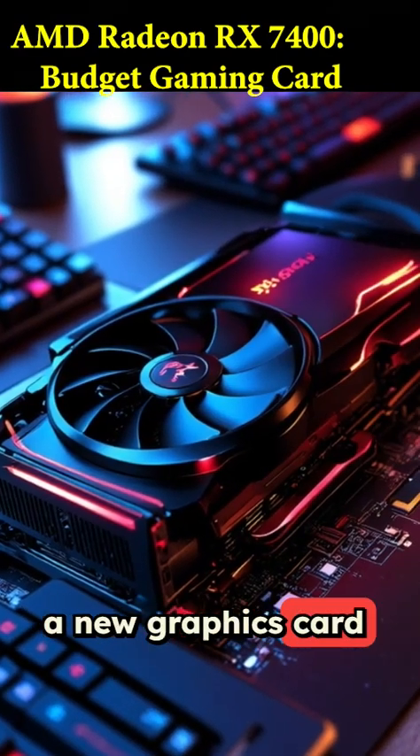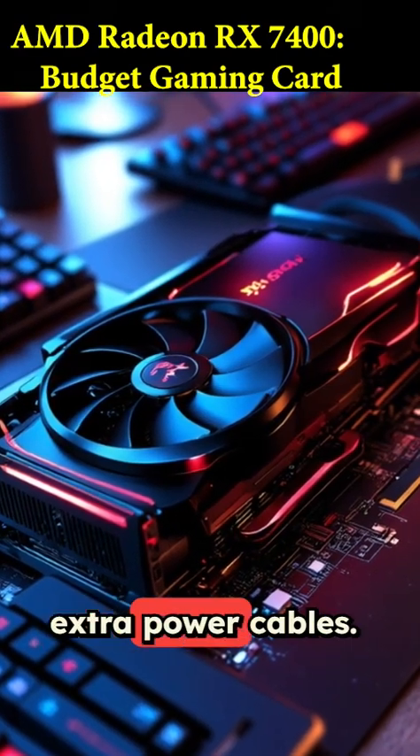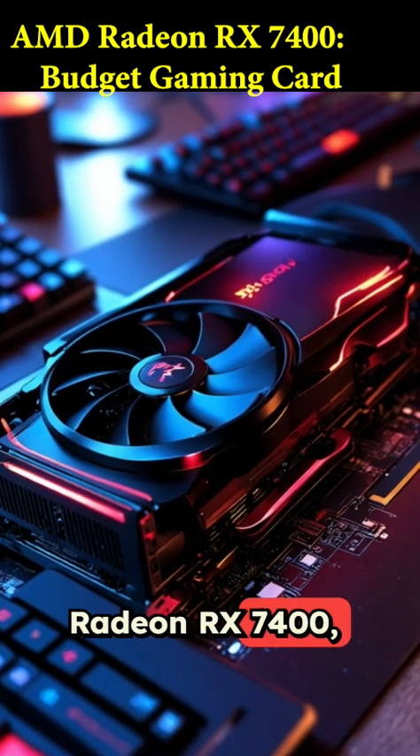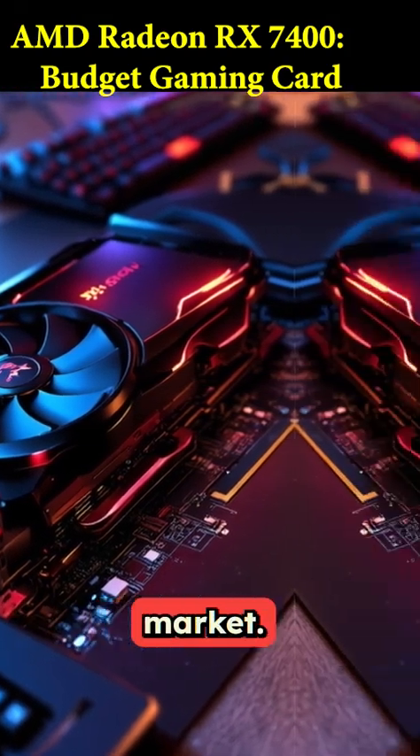AMD just dropped a new graphics card that needs zero extra power cables. It's the brand new Radeon RX 7400, and it's aimed squarely at the budget gaming market.